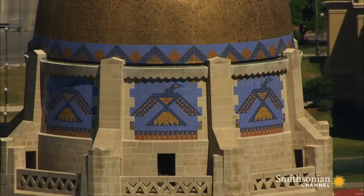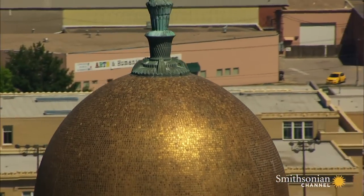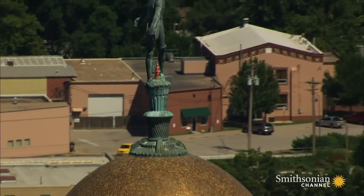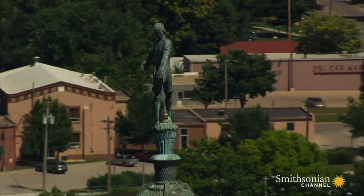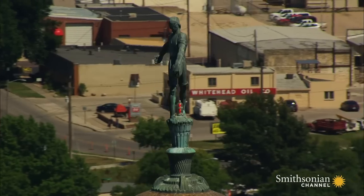Finished in 1932, it stands 400 feet tall and is capped by a dome of mosaic tiles. On top is a statue known as the Sower, an iconic figure sowing seeds to celebrate Nebraska's rich agricultural heritage.